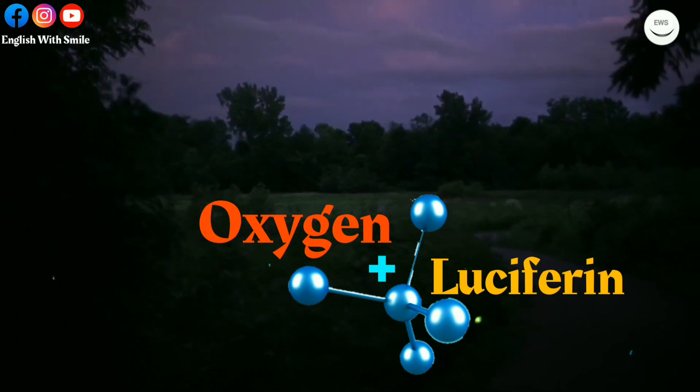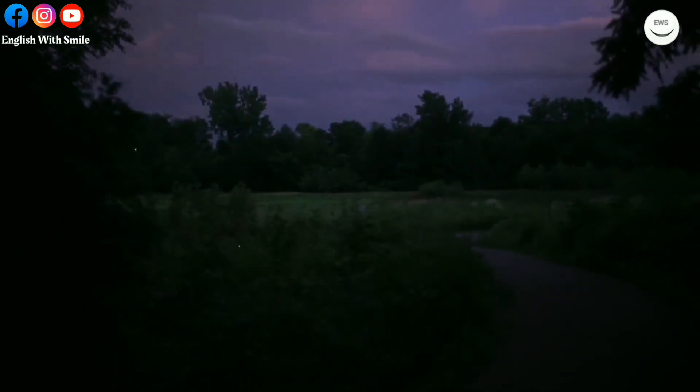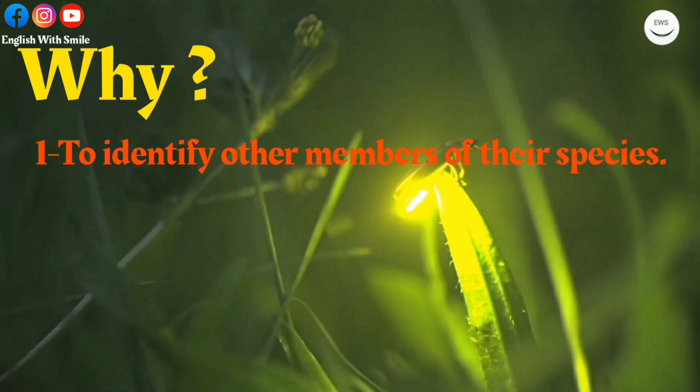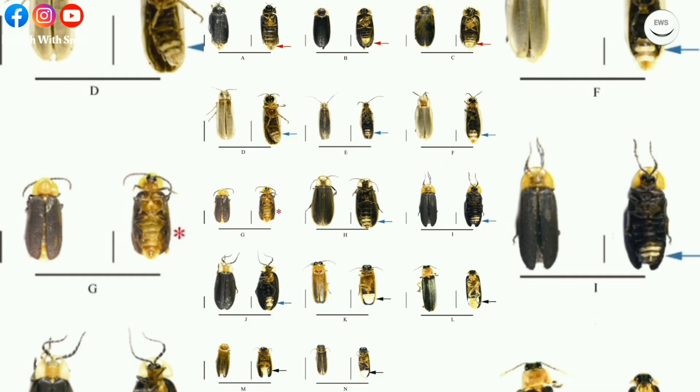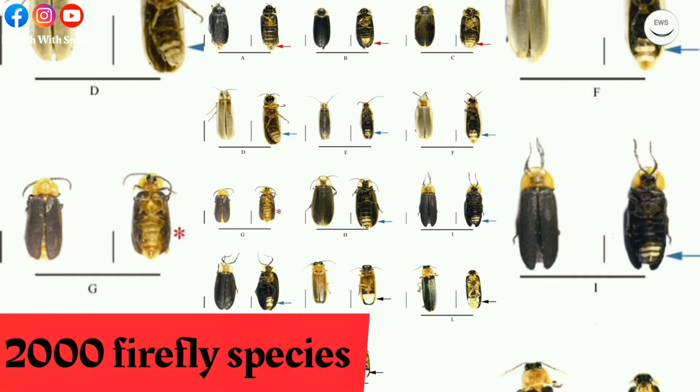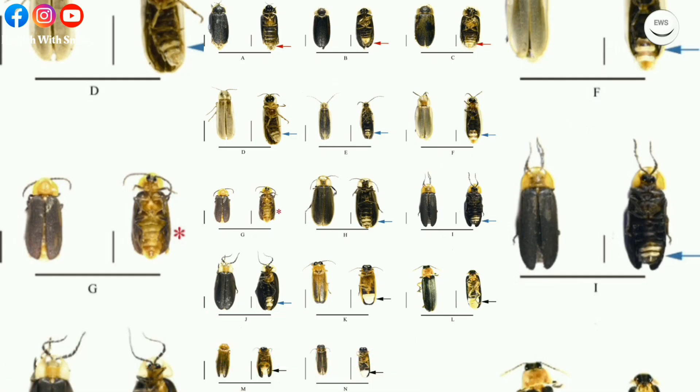The firefly lights up for several reasons: to identify other members of their species, to communicate, and to defend itself. There are about 2,000 firefly species. Fireflies like moisture and often live in humid regions of Asia and America.